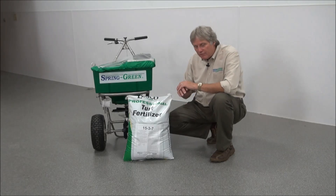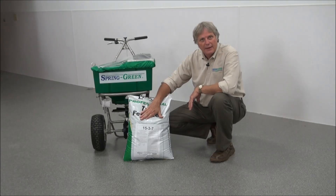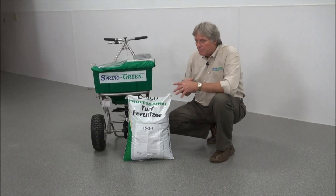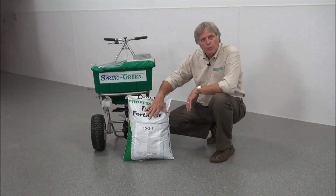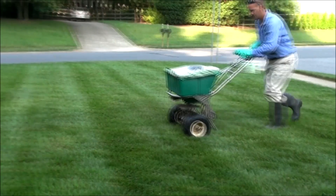So if I have a lawn that's only 5,000 square feet, I'll only use about a third of this bag to put down that amount of fertilizer — that half a pound of product. So you should know what these amounts are, look at the weight of the bag, and that will help you determine how much material you're going to need for your lawn.